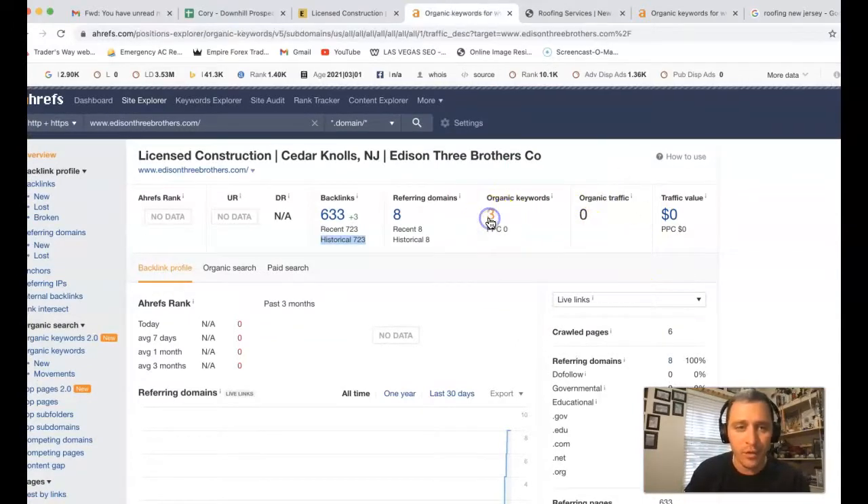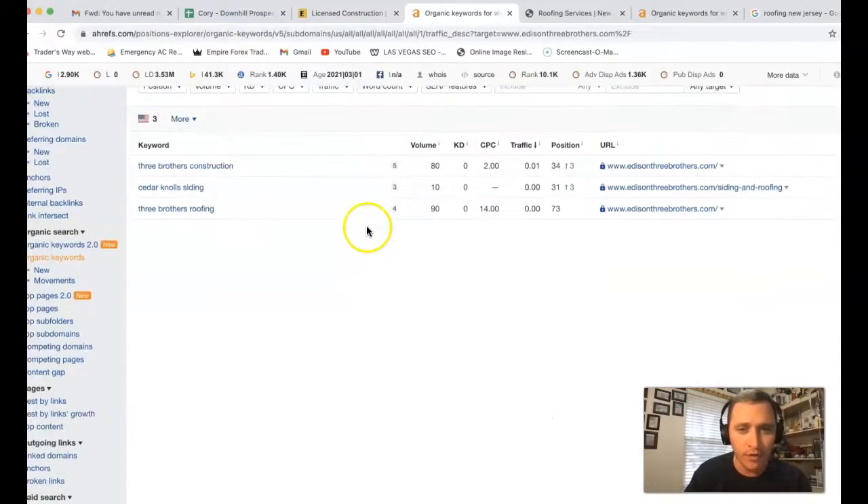Three keywords you're actually being found for, but you're missing the traffic. We can come in and see the keywords you're actually ranked for: Three Brothers Construction, cedar and all siding, Three Brothers Roofing. You're actually getting some traffic from Three Brothers Construction and Three Brothers Roofing, but you're in 30th and 73rd position — so you're missing all the traffic that those could actually be bringing in.